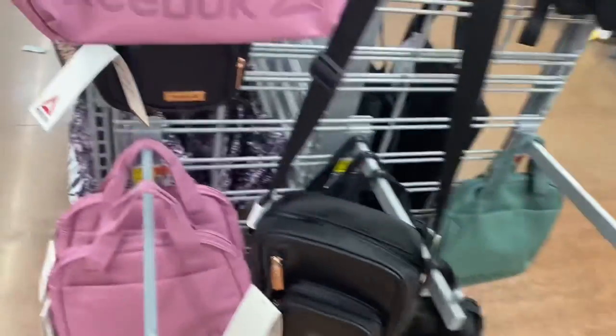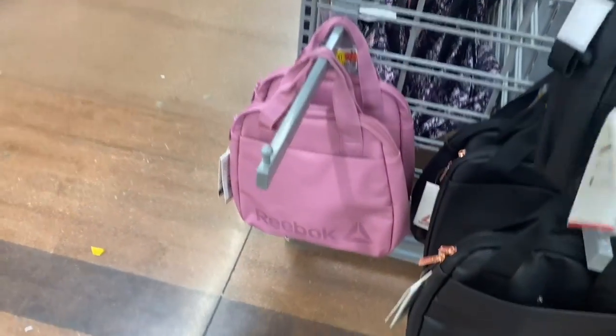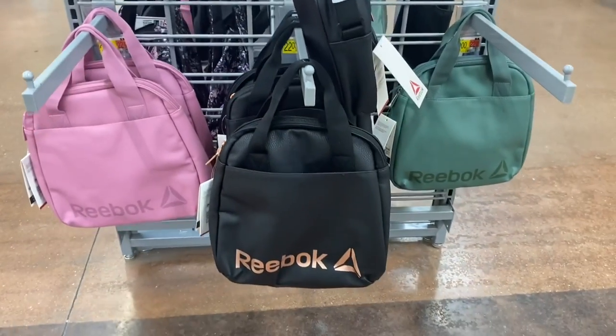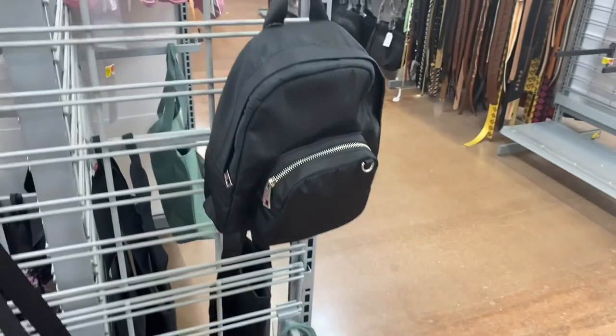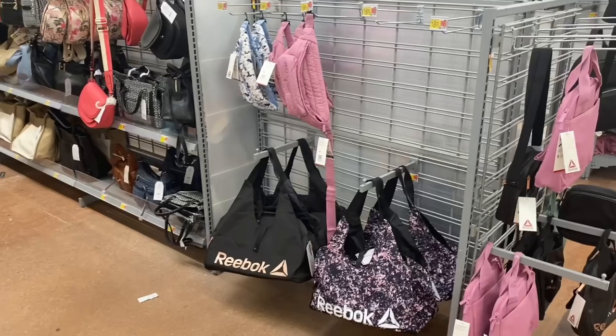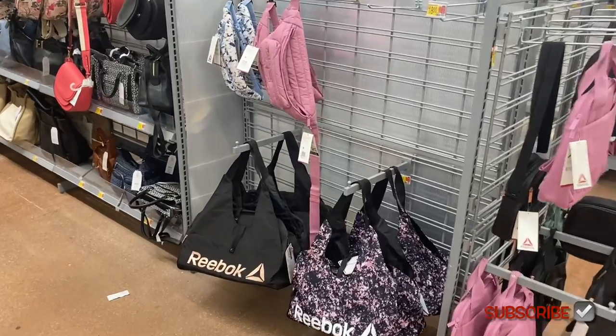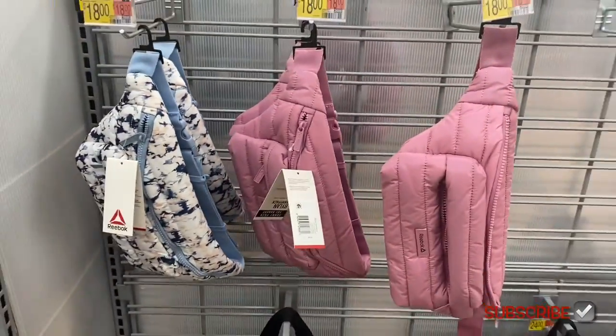This one's different — they have three different choices: you can get it in pink, black, or green. They also have this backpack here — that's No Boundaries, and it's $16.98.